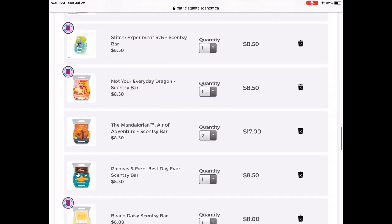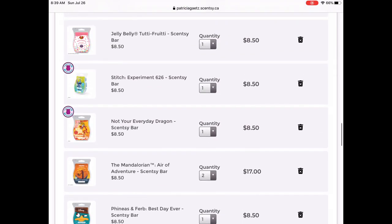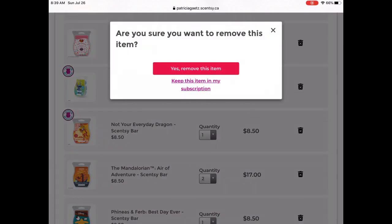Here we have Jelly Belly — we finally have a change. I'm going to be removing a lot of these licensed collections because I basically had a six-pack just for the purpose of keeping Stitch. So we're going to remove Jelly Belly. It says 'are you sure you want to remove this item?' — yes, remove it. So we're going to remove it. Goodbye.